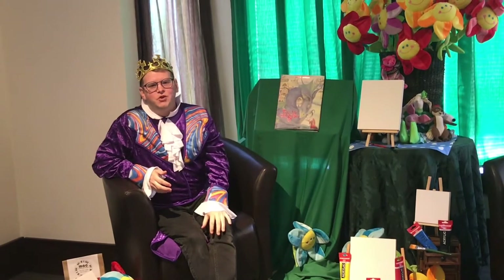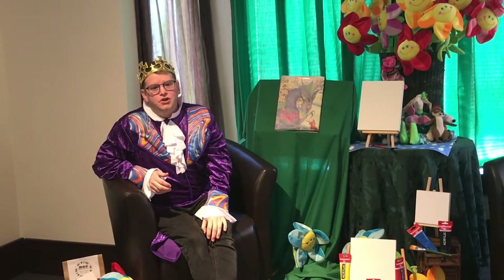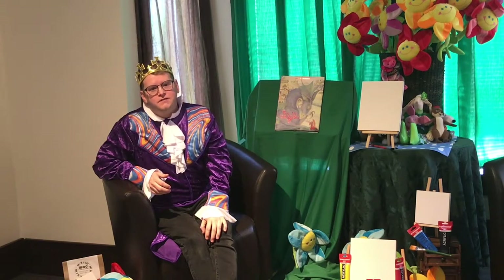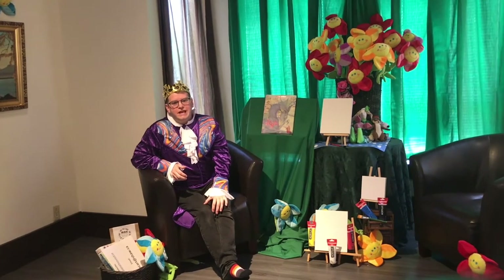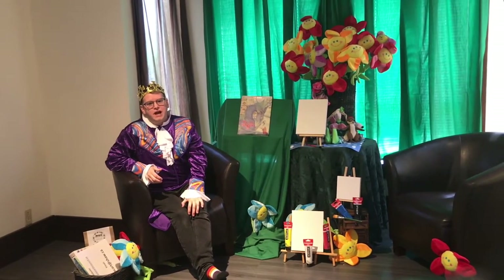Hi friends, welcome to Storytime with King Trevor. We sure have enjoyed this past week of stories about fairy tales, far-off lands, and imaginations running wild. We sure would love to do this again, so we may be back at another time with more stories.